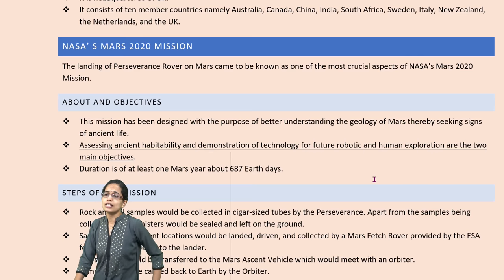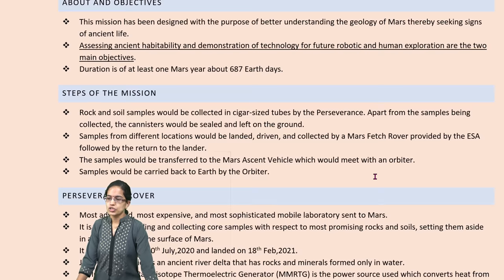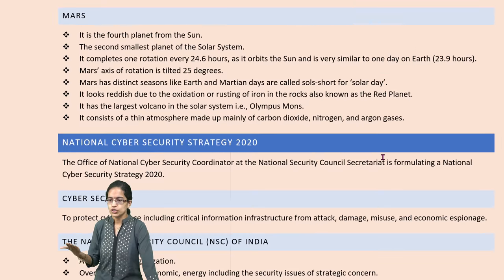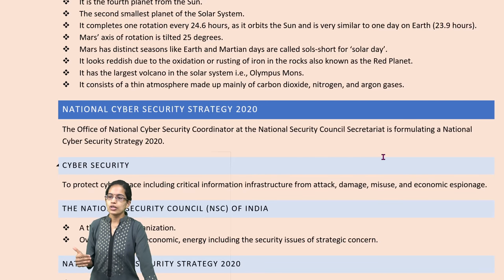The next is NASA's Mars Mission 2020 — a very important mission we have already covered separately. Similarly, the national cyber security strategy 2020 is important in light of the cyber security issues developing recently.